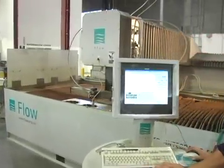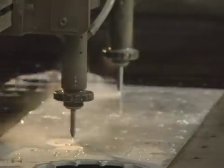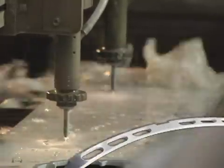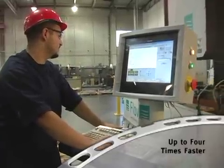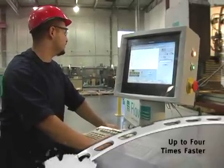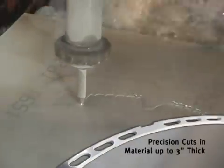Dick's Metals is a premier provider of precise water jet cutting services, featuring active tolerance control with the capacity to cut parts up to four times faster than conventional water jet cutting machines. Our water jets deliver improved cut part tolerances in geometry and accommodate a variety of materials up to three inches thick.